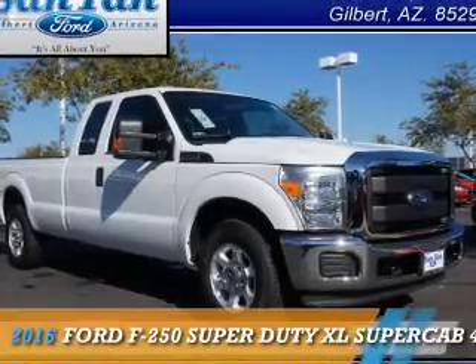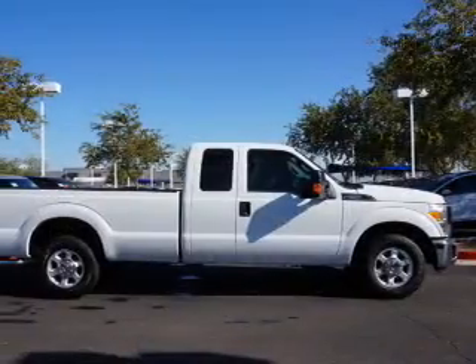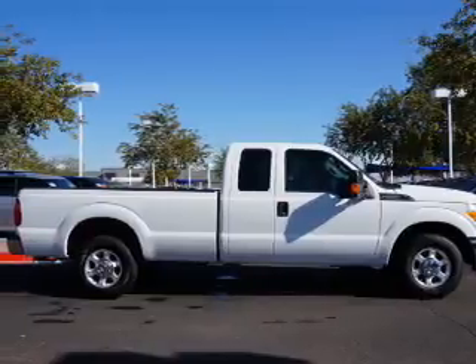This could be the vehicle you're looking for. It's powered by a 6.2 liter 8-cylinder engine and an automatic transmission.